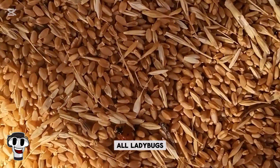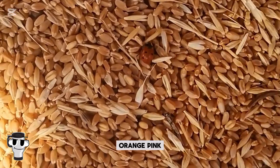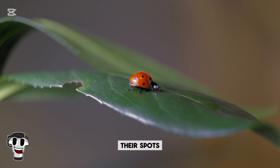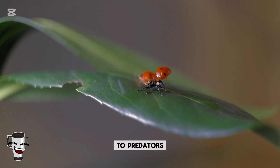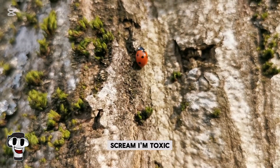But did you know not all ladybugs are red? Some are yellow, orange, pink, brown, white, or even black. Their spots aren't just for decoration — they serve as a warning signal to predators, a behavior called aposematism. Bright colors scream: I'm toxic.